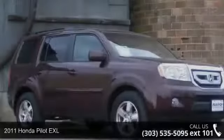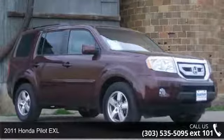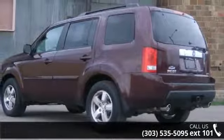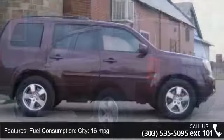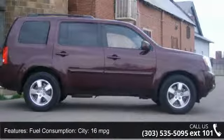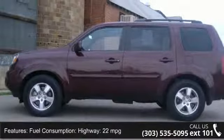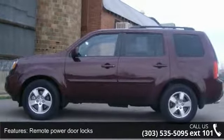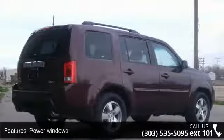Check out this 2011 Honda Pilot EXL. If you are looking for an automobile with great features, look no further. Some of the top features included with this vehicle are Tilt and Telescopic Steering Wheel, In-Dash 6-Disc CD Player, Front Fog Driving Lights, 3rd Row Legroom, 32.1 feet, Front and Rear Reading Lights, Tachometer, and Clock In-Dash.